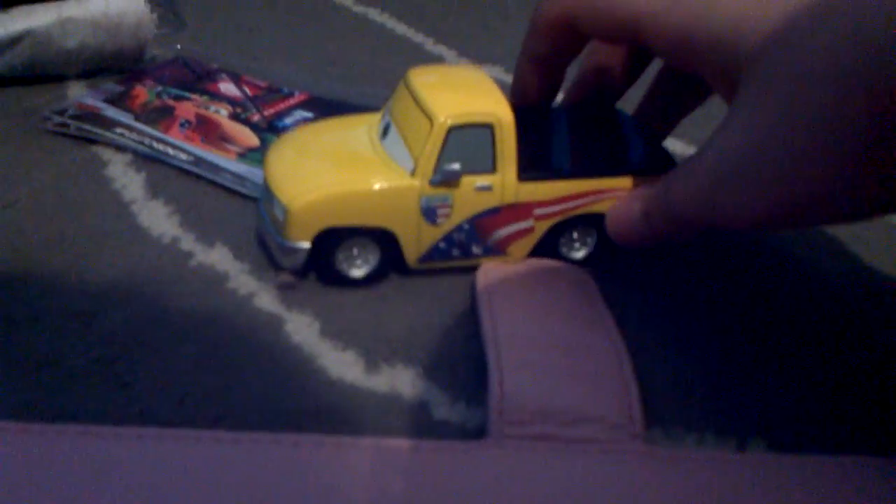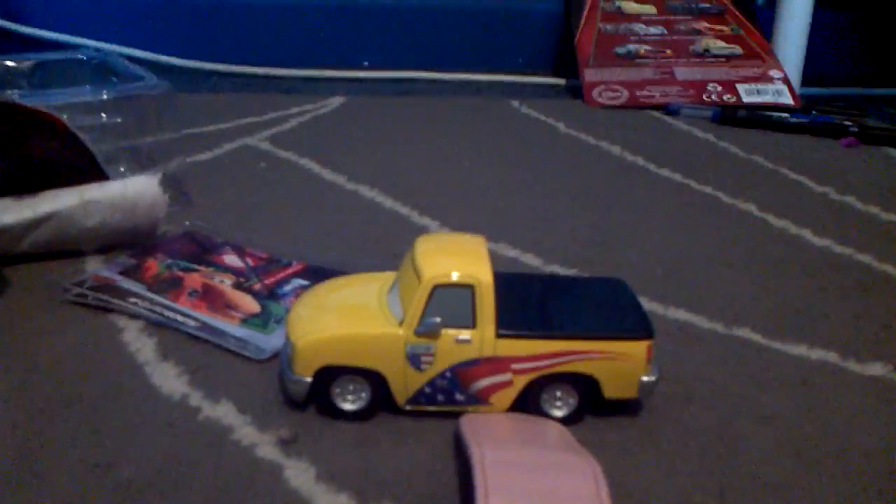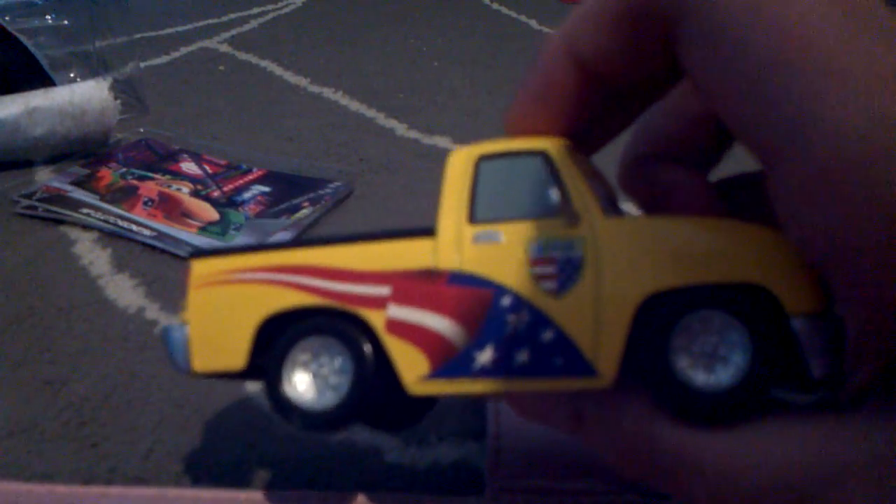So here's John — this is a diecast 1:33 scale measuring four inches long, all custom painted with no stickers. Unfortunately I don't have the 1:55 scale of John from Mattel so I can't compare this, but his facial expression is different, he's not really got a headset, and he's got a black thing on the cover of his trunk.